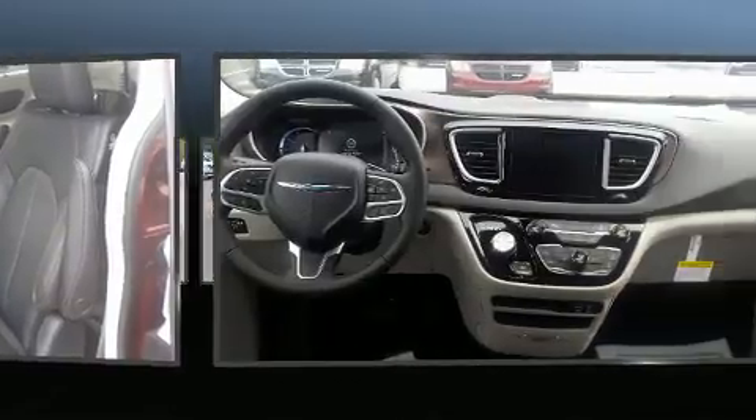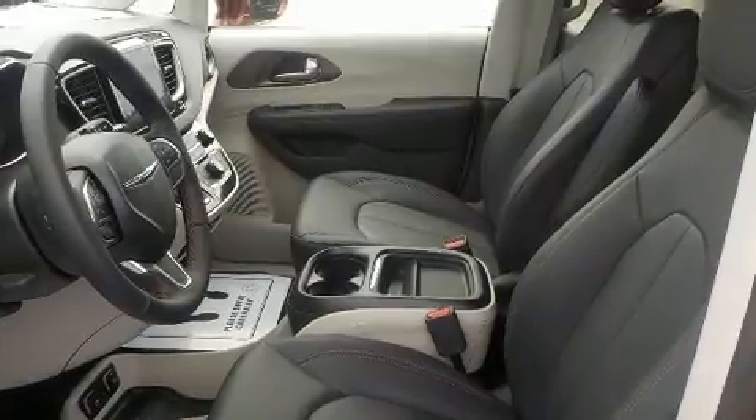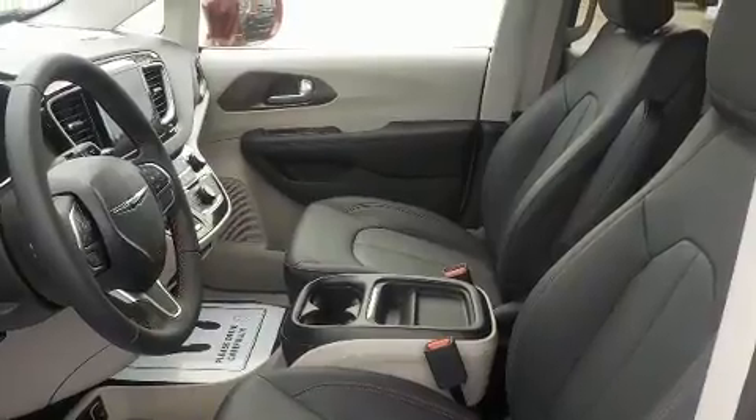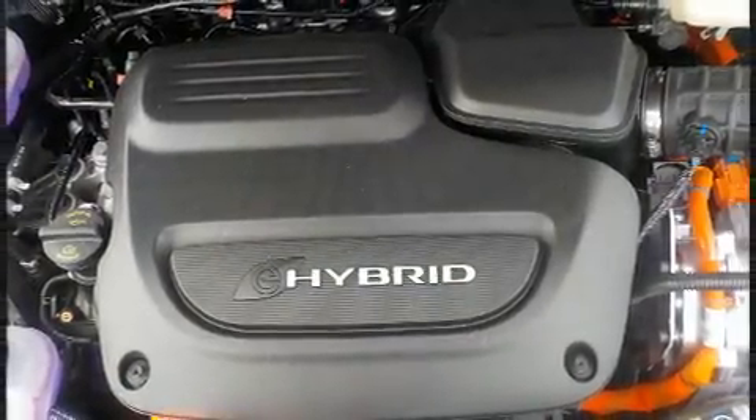Chrysler infused the interior with top-shelf amenities such as leather upholstery, front and rear reading lights, a power liftgate, and the power moonroof opens up the cabin to the natural environment.